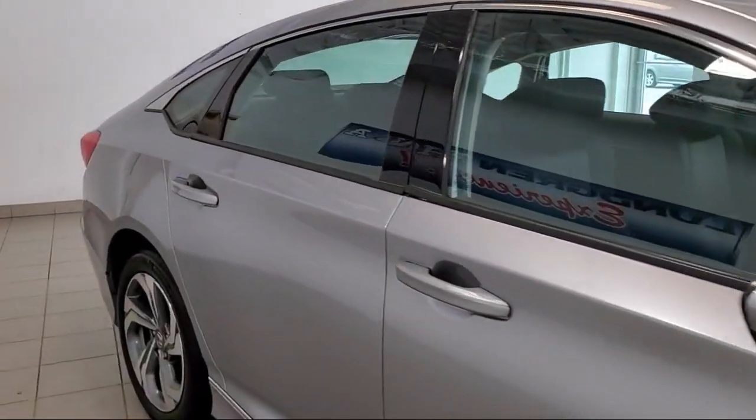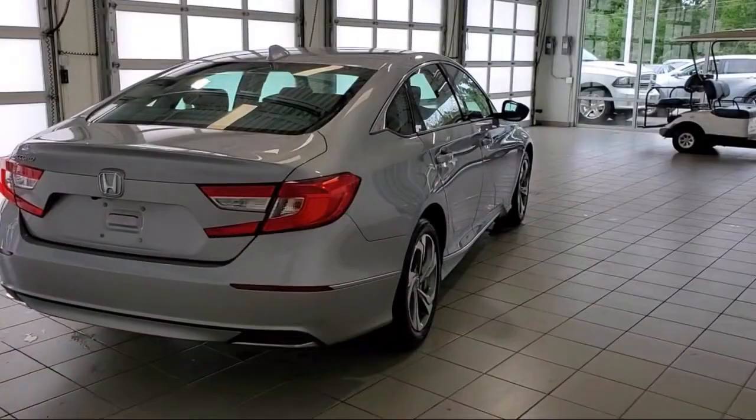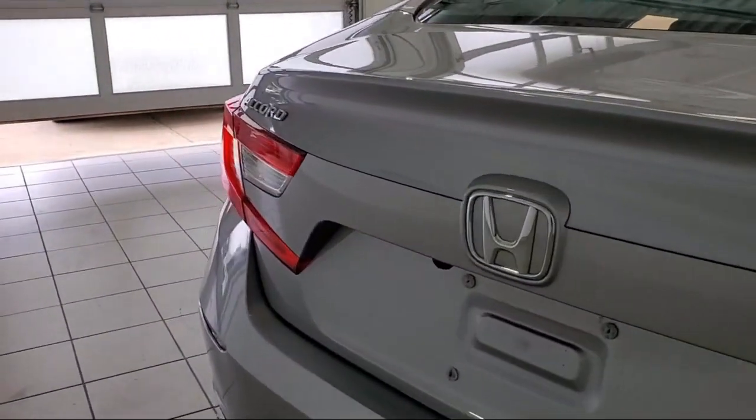It also features heated door mirrors, steering wheel controls, Sirius XM satellite radio, split fold-down rear seat, keyless entry, and has less than 25,000 miles on the odometer.